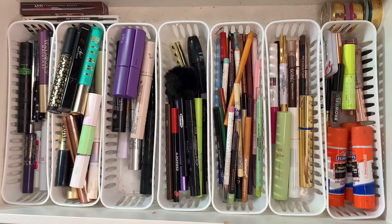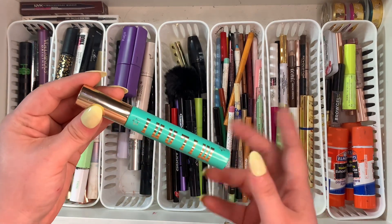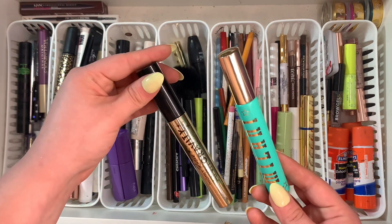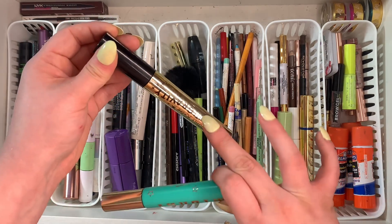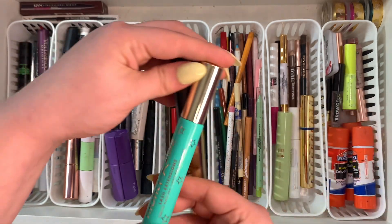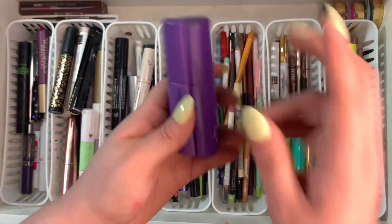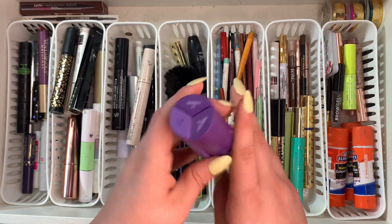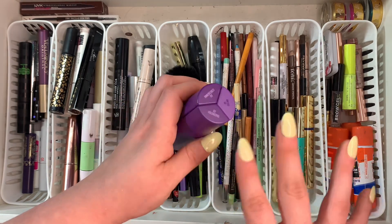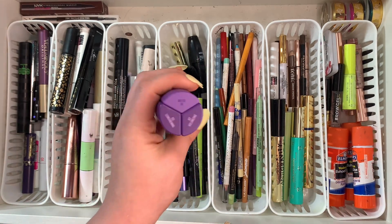Some I know I can keep — this newer one from Milani I really really love. I actually prefer this lash extensions one over the anti-gravity mascara. This one from Kaja Beauty — definitely keeping — it's the Wink Lash Trio: one lengthening, one clear gel, and one volumizing. It's such a good mascara — my favorite one is actually the volumizing. Love it.